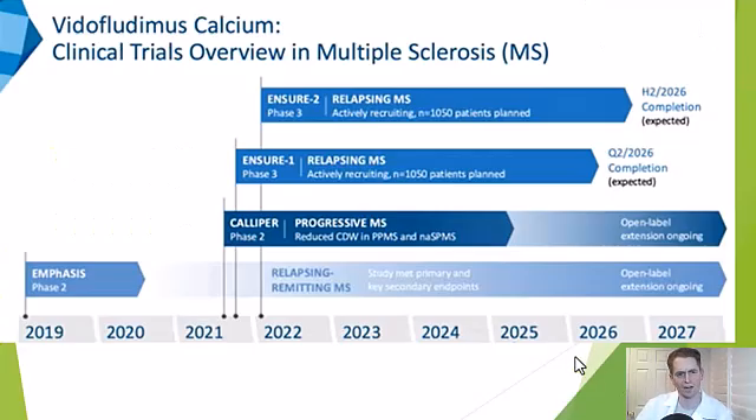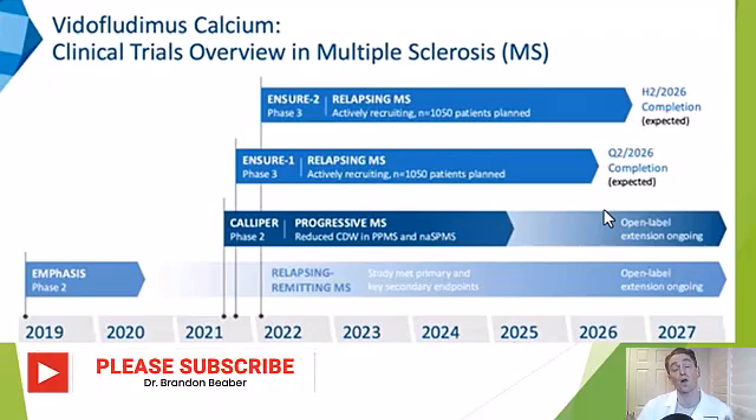The phase two trials in both relapsing and progressive MS are completed, and there are two ongoing phase three trials in relapsing MS called Ensure 1 and Ensure 2. My name is Brandon Bieber, and I make videos about MS every Wednesday.